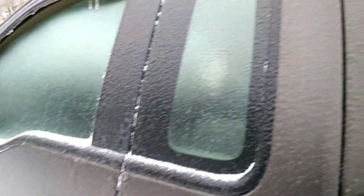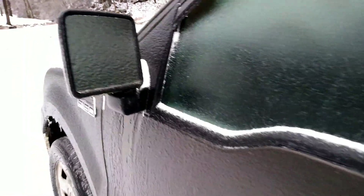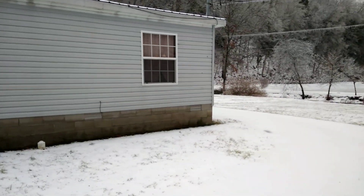My truck is nothing but a coat of ice. We haven't had power since after midnight last night. Most of this is ice — it came down as freezing rain.